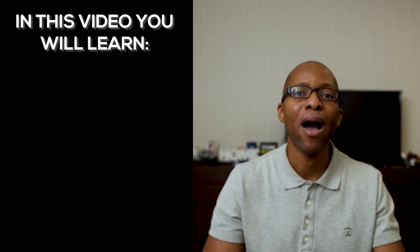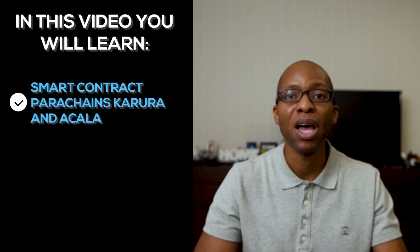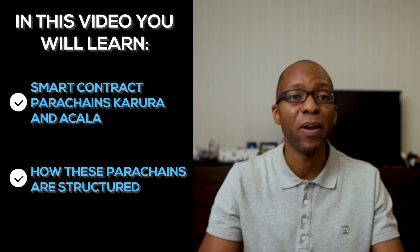I'm Cory, and on this channel I help you decode technology and innovation to grow your wealth on the journey to financial independence. In this video, I'll go over the smart contract parachains Karura and Acala on the Kusama and Polkadot networks and how these parachains are structured.